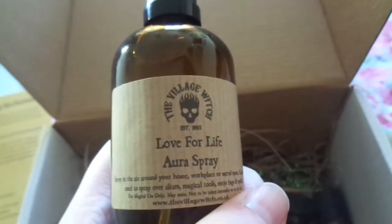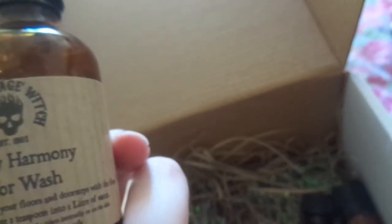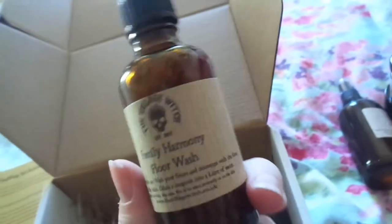Next is a 'Family Harmony Floor Wash' which actually has petals and leaves macerating in it — really cool. The label says to wash your floors and doorsteps with it, diluting one teaspoon to one litre of water — it may stain. It doesn't list the herbs. I know floor washes tend to be more of a hoodoo/voodoo thing and I've never experimented with them, but that's pretty cool. There's a good amount of it.